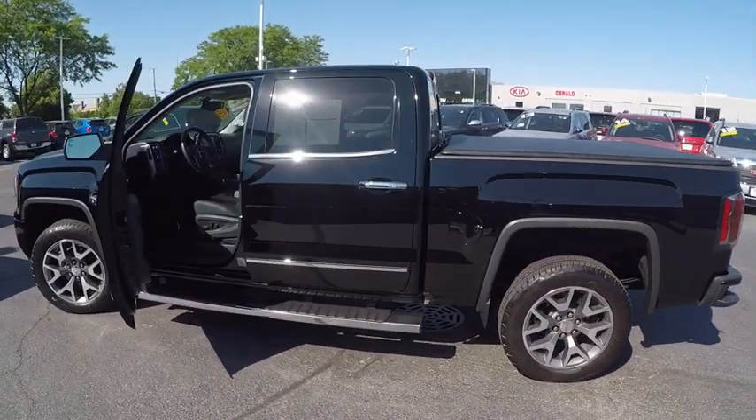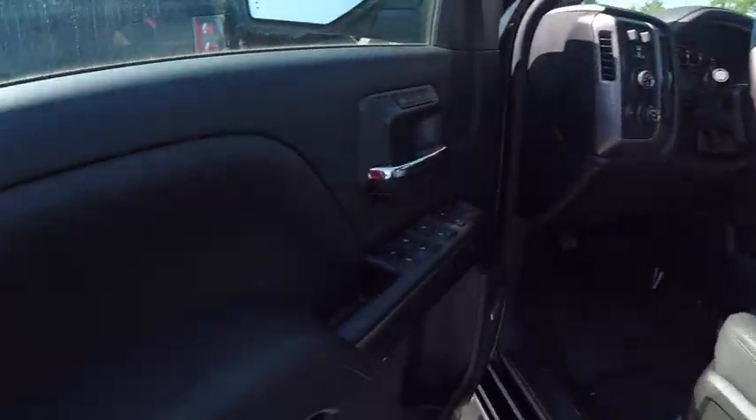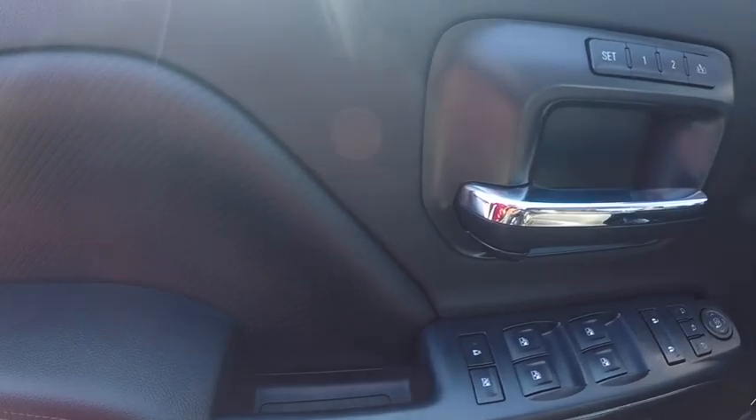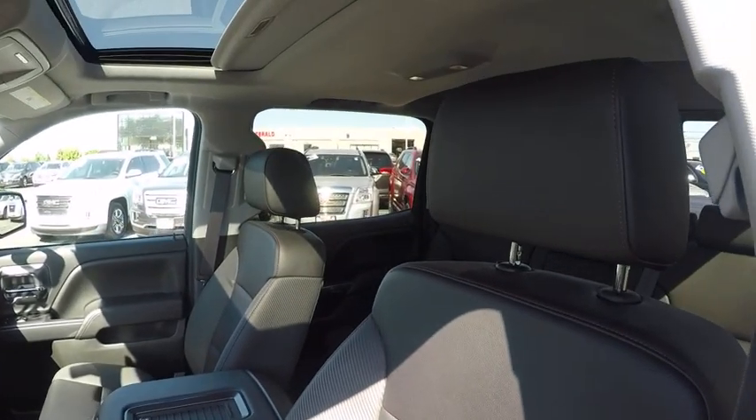Remote engine start, stability control, power steering, cruise control, universal garage door opener, child safety locks, power brakes, power door locks, trip odometer, electronic brake force distribution.